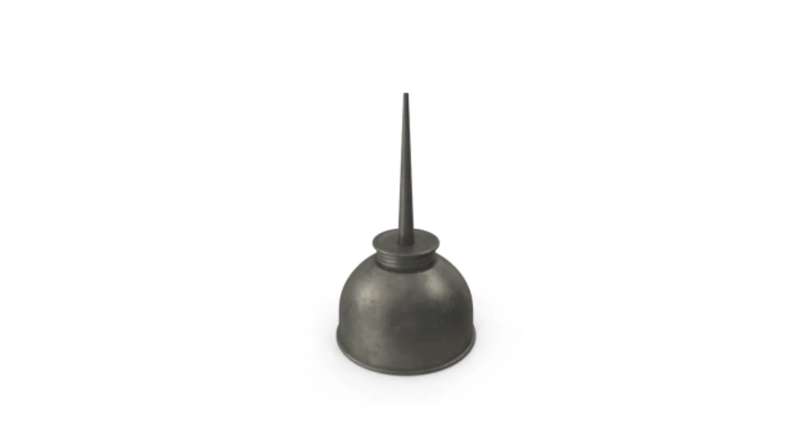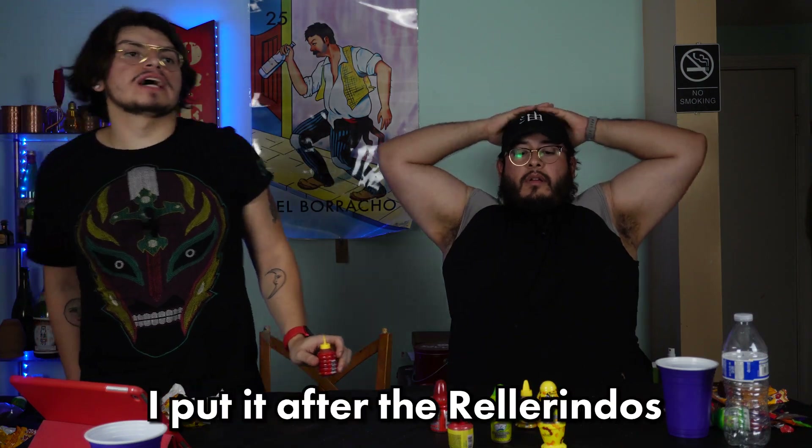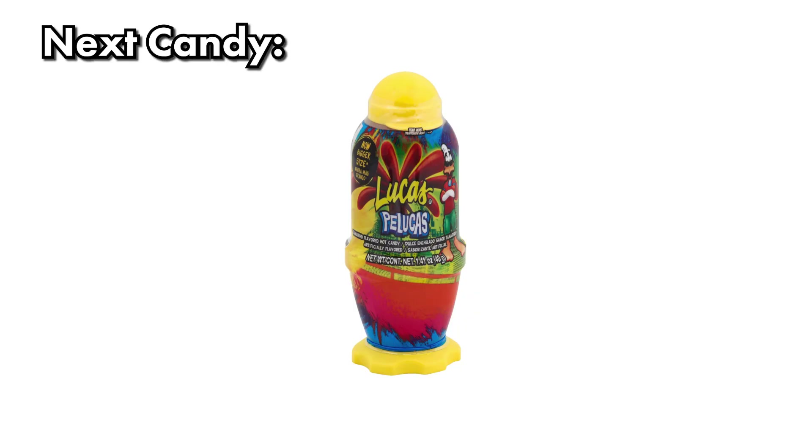Next for Lucas: Gusanos — a very chamoy type thing, very liquidy. It looks like one of those old school oil containers. It tastes a little weird. I love it personally but I'm not gonna put it in S tier for that. I'd put it after the Pulparindos in B tier. I personally love them but I understand if you don't.